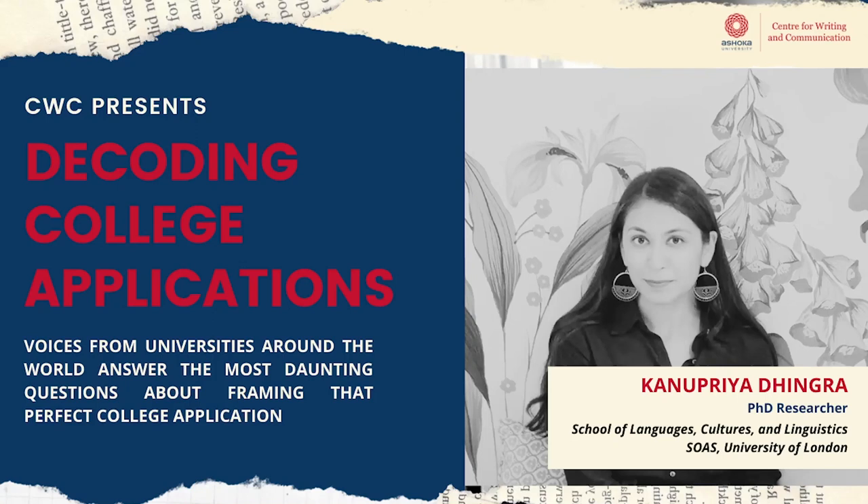Hi, I'm Kanupriya. I'm a Felix Scholar at the Centre for Cultural, Literary and Postcolonial Studies at SOAS University of London. I have recently submitted my thesis on Daryakan Sunday Book Market's parallel book history.